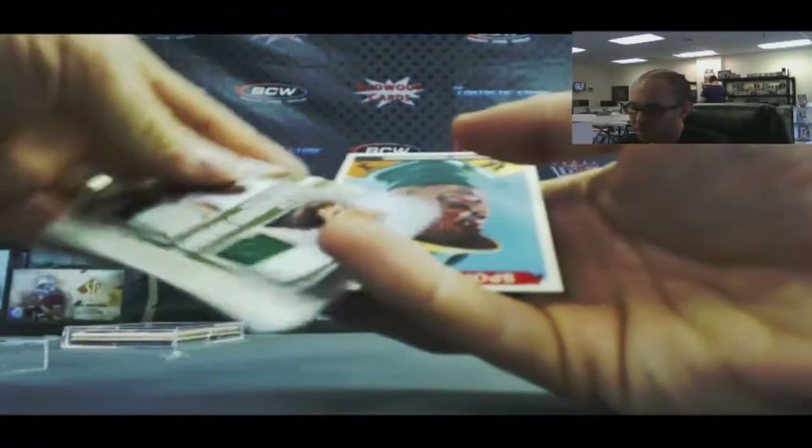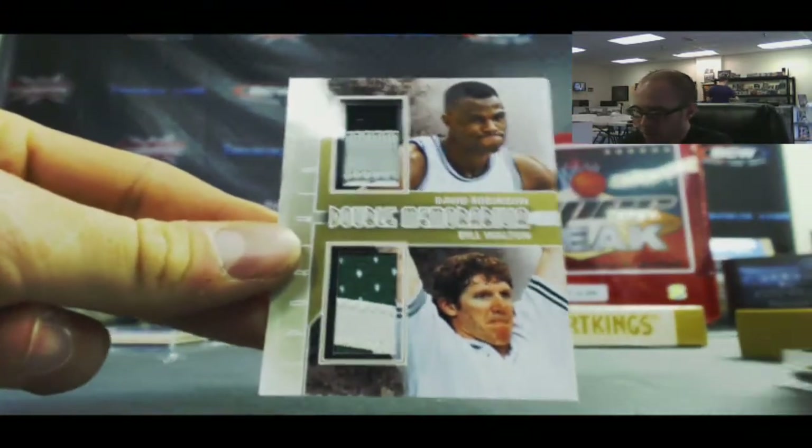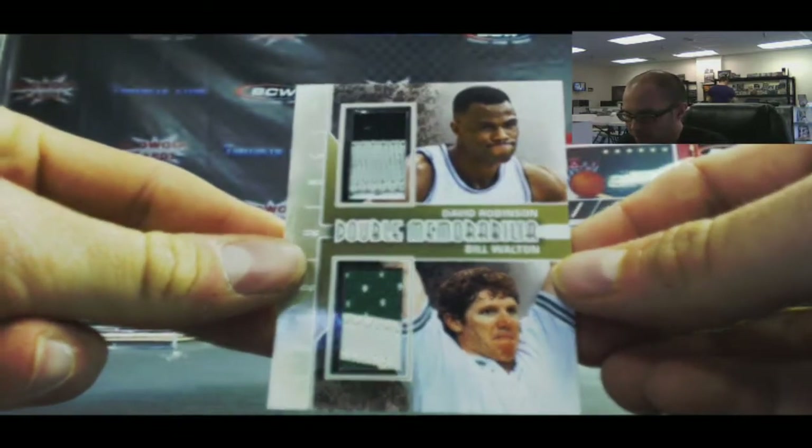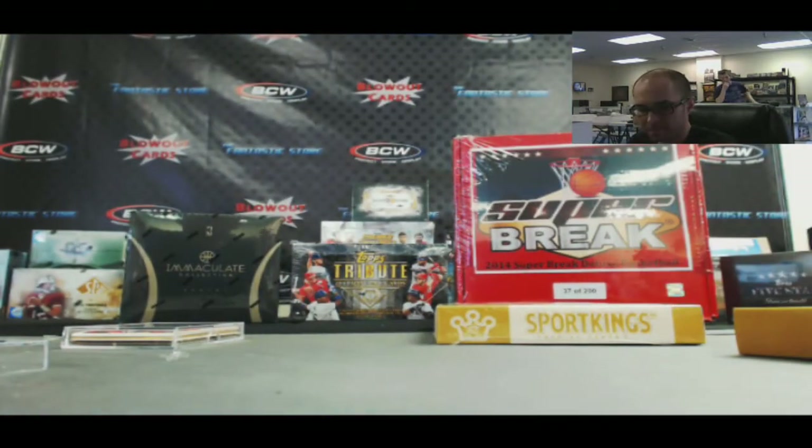We've got a nice looking piece here — David Robinson three-color patch and Bill Walton two-color patch. Double memorabilia, and that is gold to ten. Case is unreal.